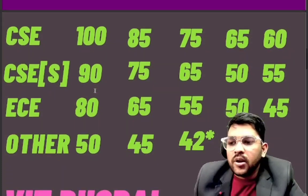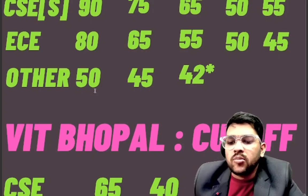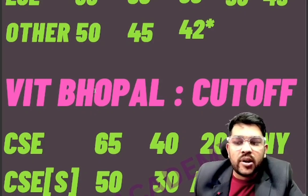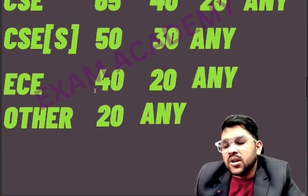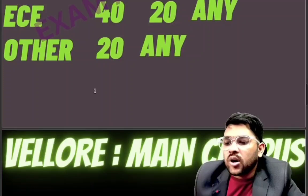For VIT Bhopal: CSE requires 65 marks for category one, 40 for category two, and 20 for category three; categories four and five at any marks. CSE specialization: 50 for category one, 30 for category two. EC: 40 for category one, 20 for category two. Other branches: 20 marks gets you category one and two; category three at any marks.